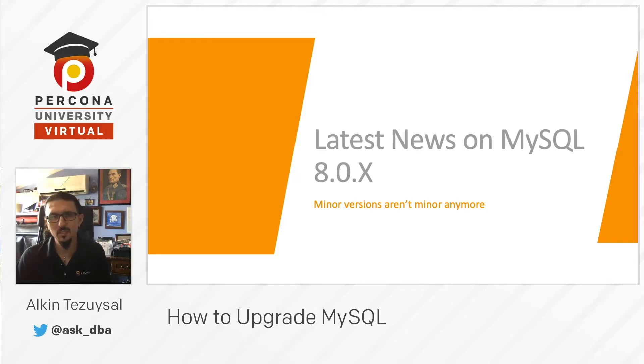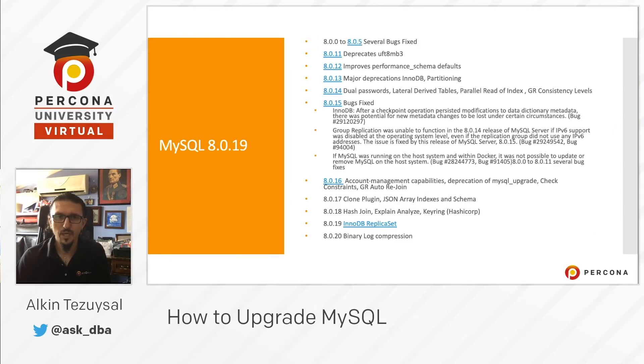Latest news on MySQL 8.0.x: in MySQL 8, minor versions aren't minor anymore because new features are integrated with each new version. Some items are deprecated and some are newly introduced. From version 8.0 to 8.0.12 there were a lot of changes and improvements. After 8.0.14 there are bug fixes in areas that impacted how group replication handled InnoDB. From 8.0.16 onwards, new features were introduced.